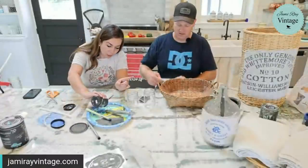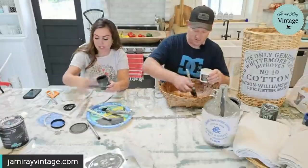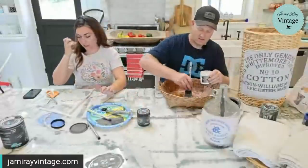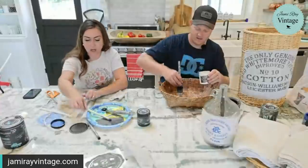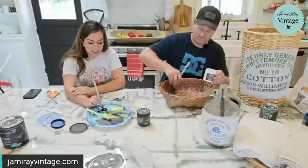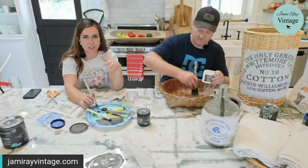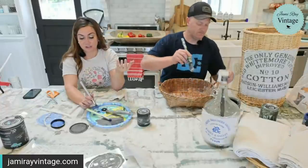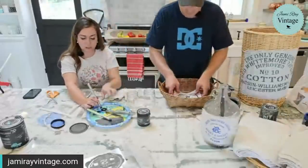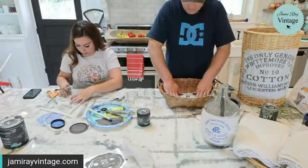On a bumpy surface stenciling is a little bit difficult — if your basket is not as bumpy as this wicker it wouldn't be too hard, but if you've got a lot of texture it can be difficult on a detailed stencil. Those apple baskets that have a flat, paneled look would be really fun. I would tape the stencil so it doesn't shift on you.